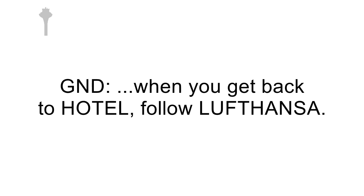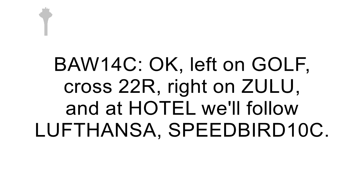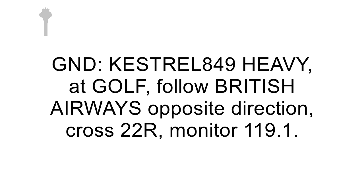Speedbird 10 Charlie, left Golf, cross to 22 right, right Zulu, and when you get back to Hotel, follow Lufthansa. Okay, left Golf, cross to 22 right, right Zulu, and on Hotel will follow Lufthansa, Speedbird 10 Charlie.